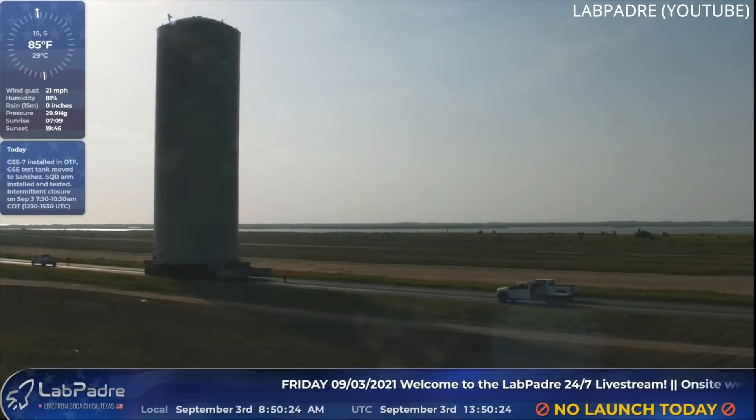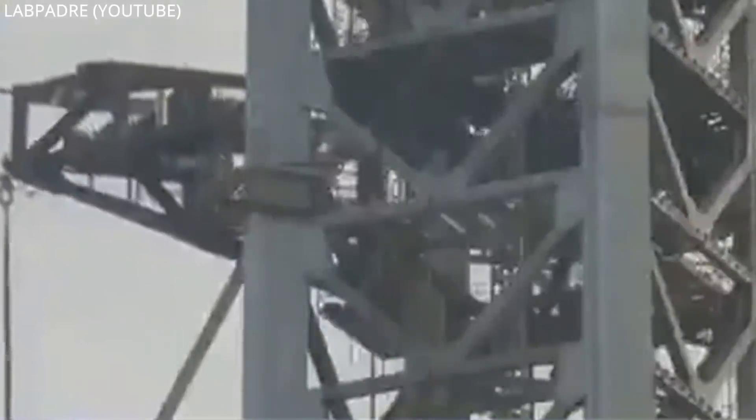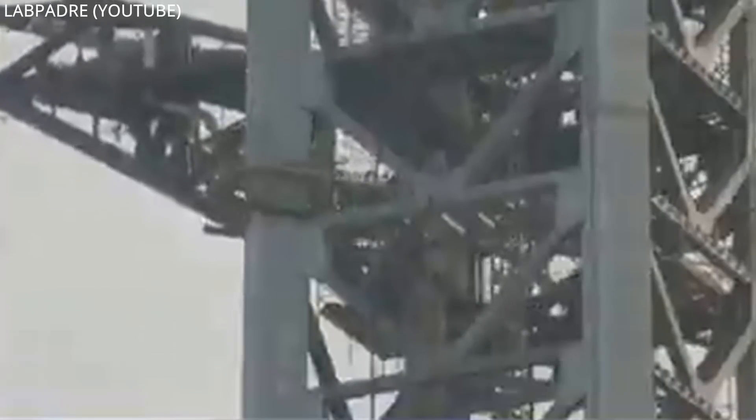Another cryo shell followed down Highway 4 this morning. The orbital launch and integration tower that resides next to the tank farm was given its first of several arms. This quick disconnect arm will provide fuel, electricity, and stability to Starship prior to liftoff.